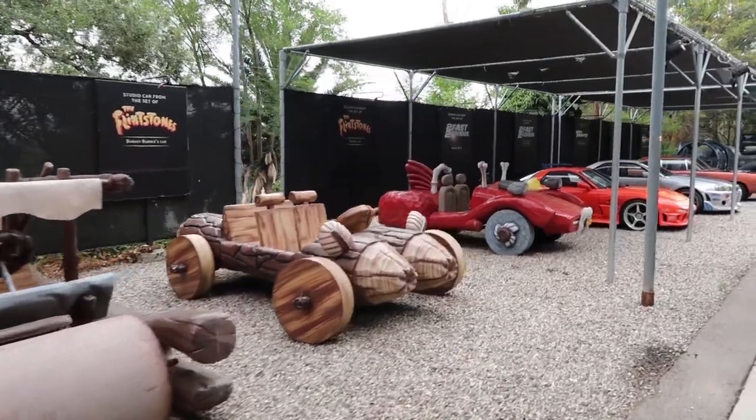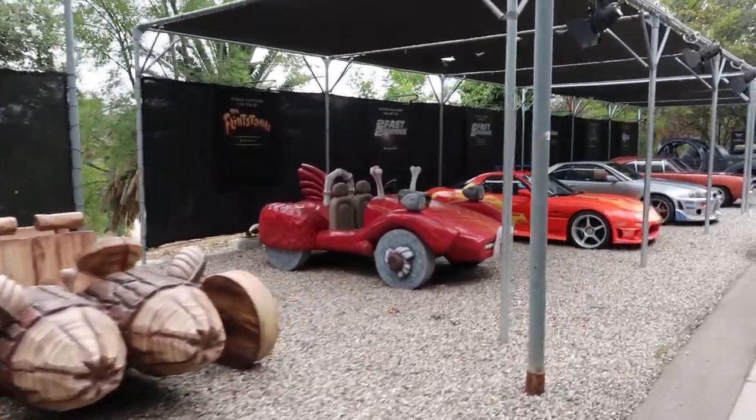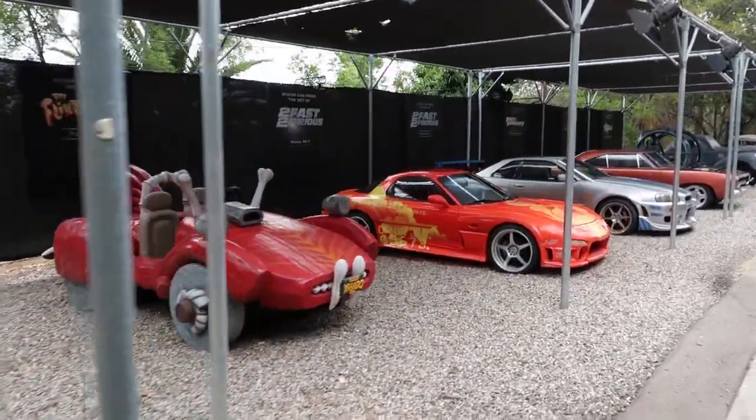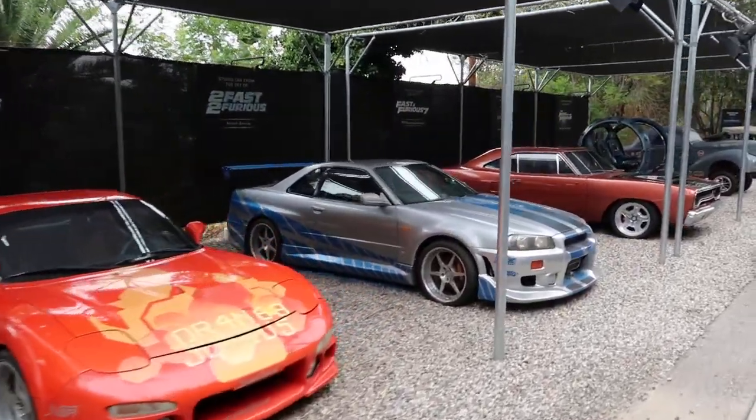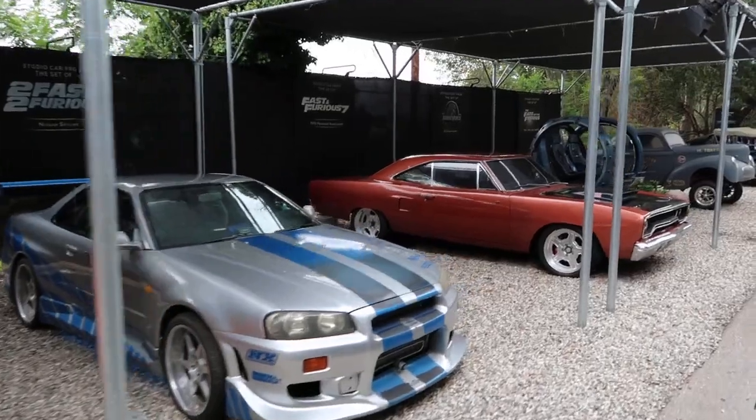Remember when the brothers were in the Gyrosphere in Jurassic World and the dinosaurs were trying to attack them? That's why the glass is missing. And then we'll show you several vehicles from the movie Transformers.